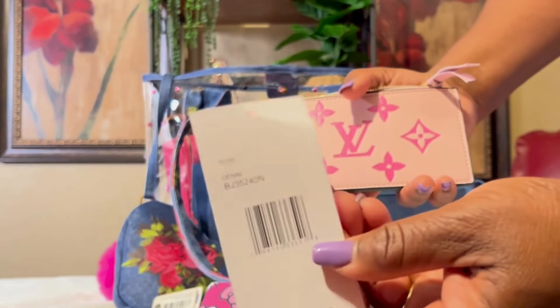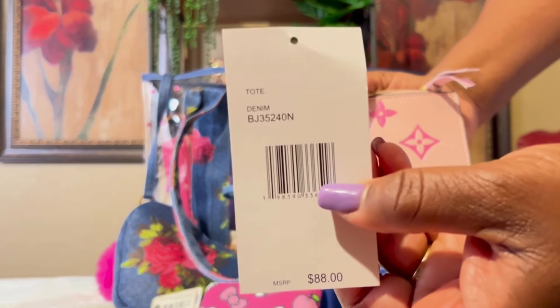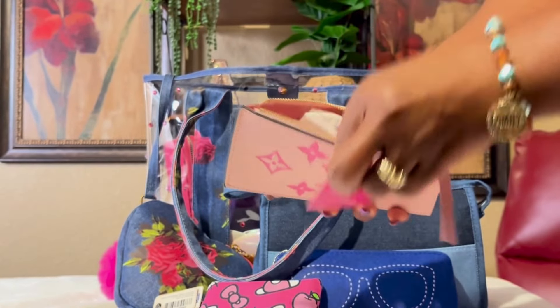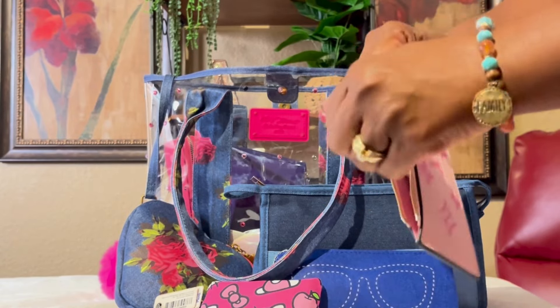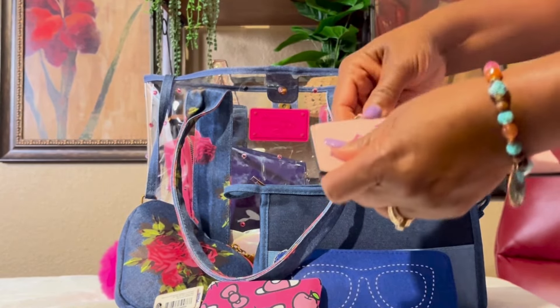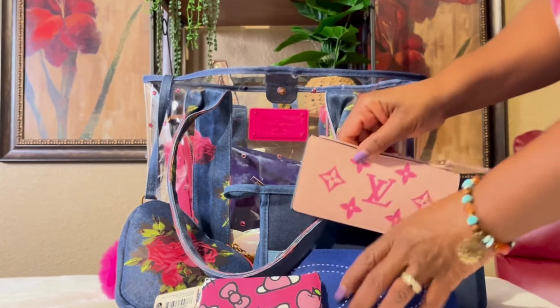The tag just says taupe denim and has the item number on it. The bag was on sale, y'all — it was fifty-five dollars on sale. I just have some receipts in there.